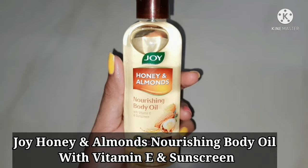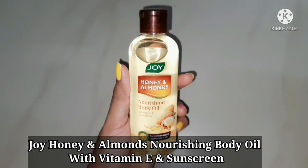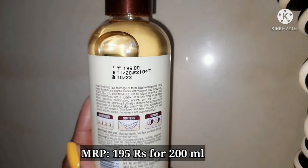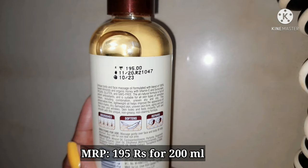Hi guys, welcome to my channel. Today I'm going to do a review on Joy Nourishing Body Oil. This is priced at 195 rupees for 200 ml of product.